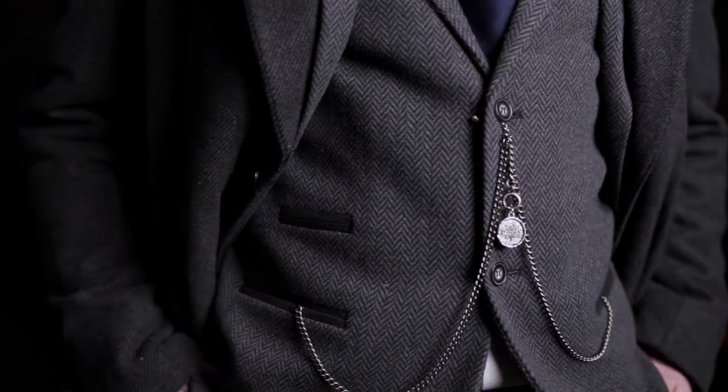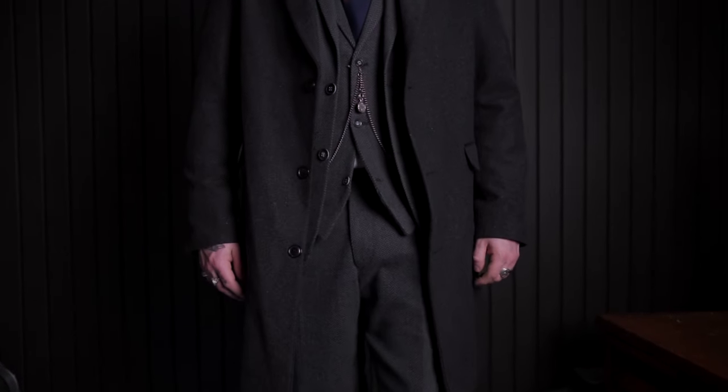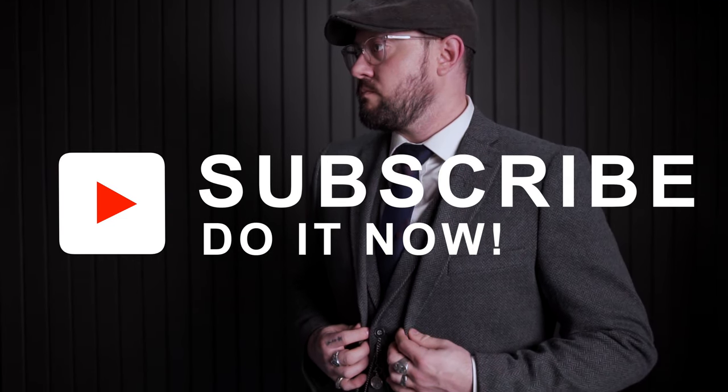One last thing about the overcoat: you've asked a lot whether it comes down to my knees or if it's short. As you can see, it does come down to my knees, which is a good length and accurate to the show. I know some of you have been looking for a long overcoat, and I think this one fits the bill — it looks great, has the accents, and is fairly long. If you want to recreate this look or check out anything from the Happy Gentleman site, links will be down below. Be on the lookout for the next couple of videos. If you haven't subscribed, do that and hit the like button. Take it easy, I'll see you next time.